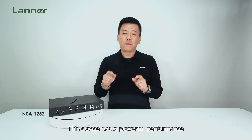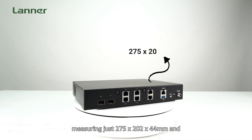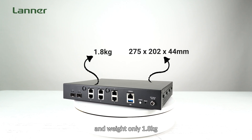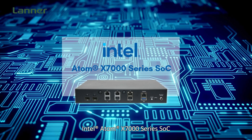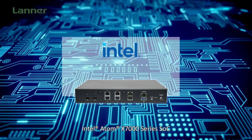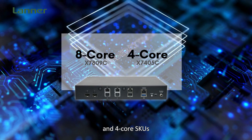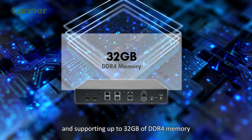This device packs powerful performance into a compact form factor, measuring just 275 x 202 x 44 mm and weighing only 1.8 kg. At its core is the energy-efficient Intel Atom X-M1000 Series SoC, codenamed Amston Lake, available in both 8-core and 4-core SKUs and supporting up to 32GB of DDR4 memory.